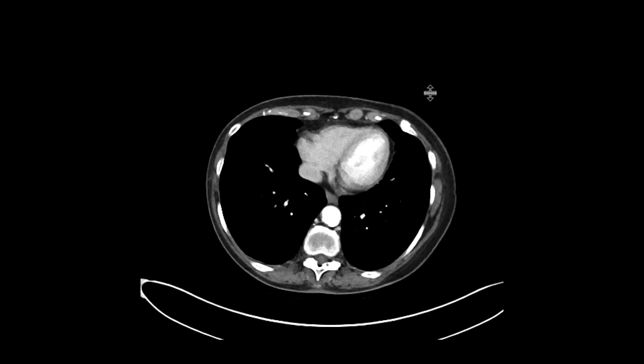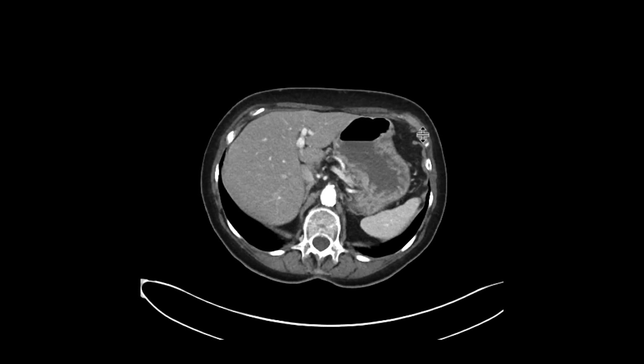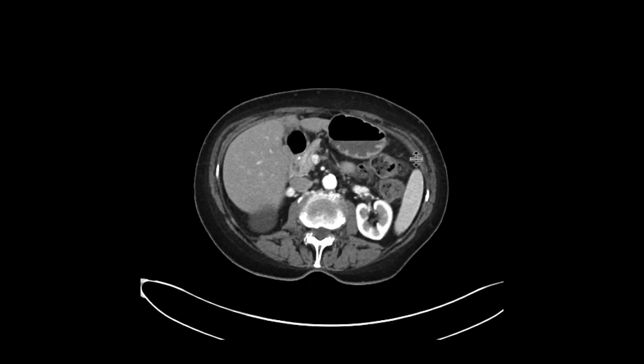This is a patient who came in with some left lower quadrant pain. They were worried about diverticulitis. We did the CT scan with intravenous contrast.